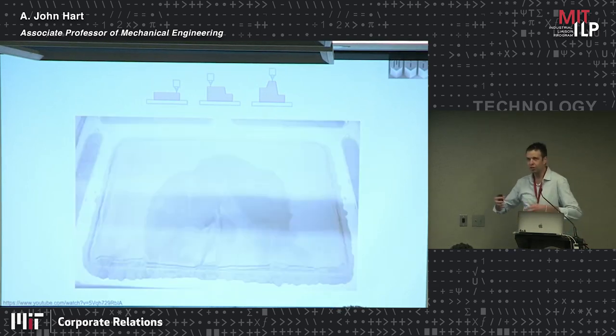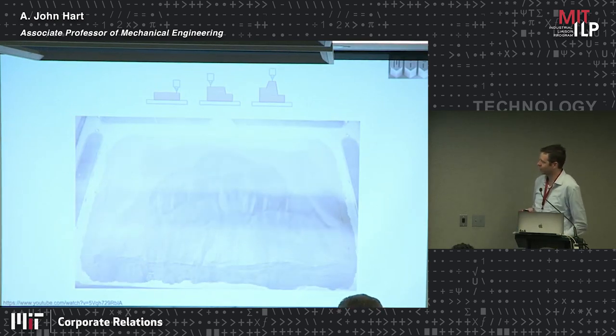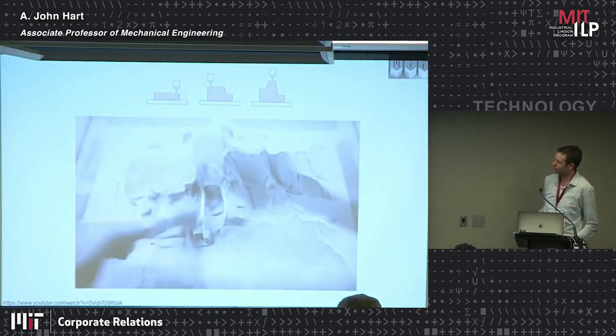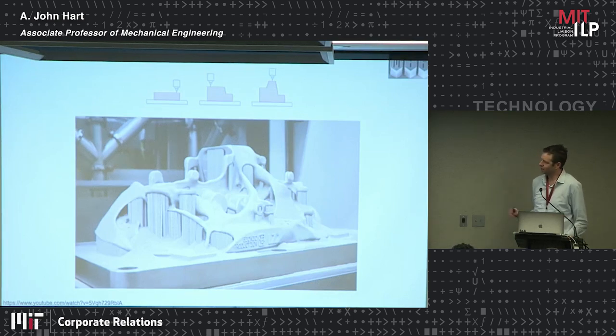Laser powder bed fusion is called that because you have lasers scanning over a bed of metal powder, one layer at a time, building objects in 3D from the bottom up using digital data — as is true with any kind of 3D printing. There's point-wise processing, and through a process like this you can build a very complex 3D component from just the data and the powder material.